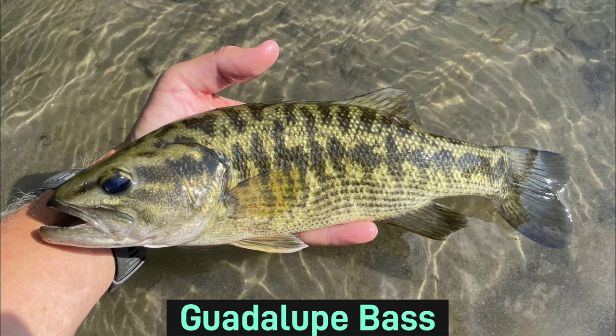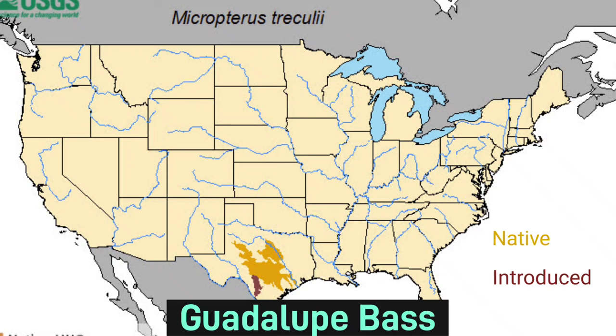The Guadalupe bass can be identified by a tooth patch found on its tongue. The bases of the soft dorsal fins and anal fins are also scaled. The Guadalupe bass is only found in Texas.